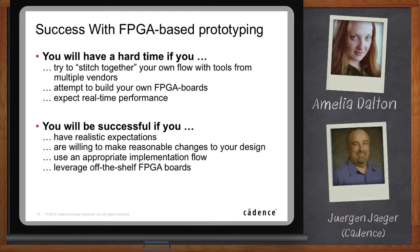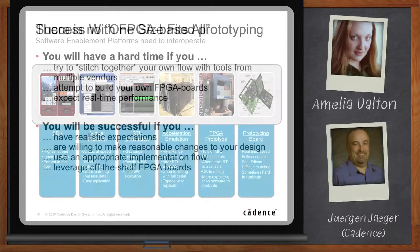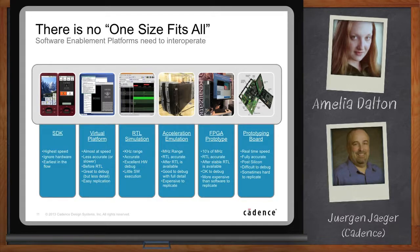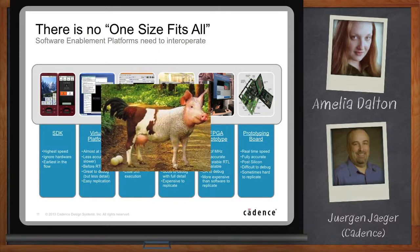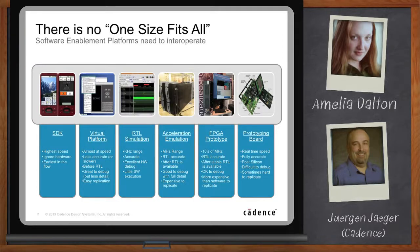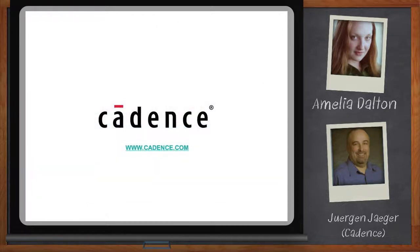It sounds like FPGA-based prototyping can do it all — but can it really? Of course not. FPGA-based prototyping is not the answer to everything. There is no one-size-fits-all — as we say in Germany, there is no Eierleggende Wollmilchsau, this fabled animal you see in the picture. Software enablement and success with today's complex embedded system designs requires multiple platforms and, most importantly, interoperability between them. That requires a partner, not just a tool provider — one that has all the tools and expertise to help you be successful. You can click on the link to Cadence.com where you find information about the Rapid Prototyping Platform and all the other tools and services to succeed in today's challenging market environment.